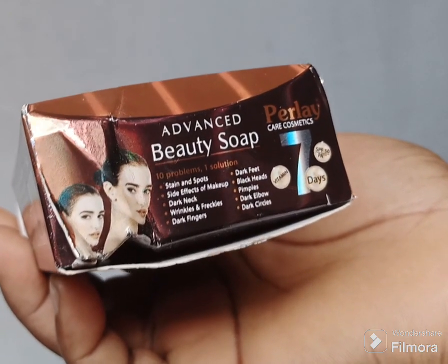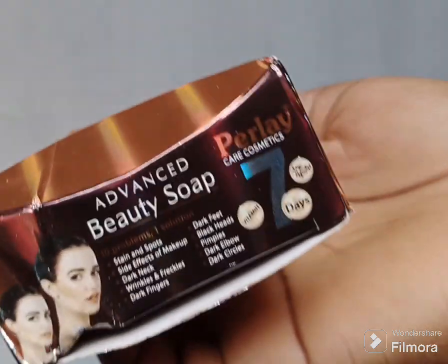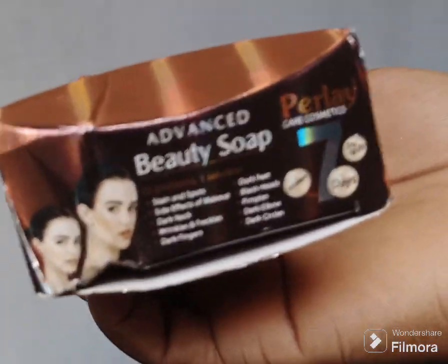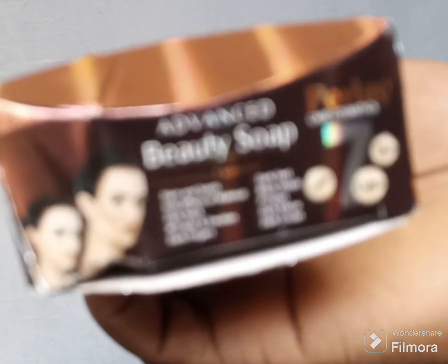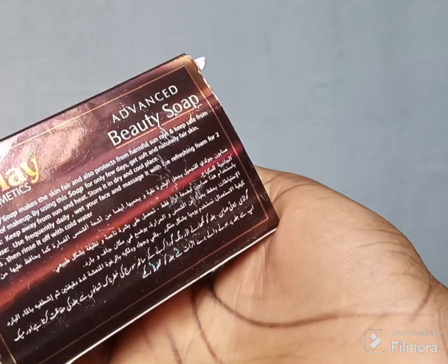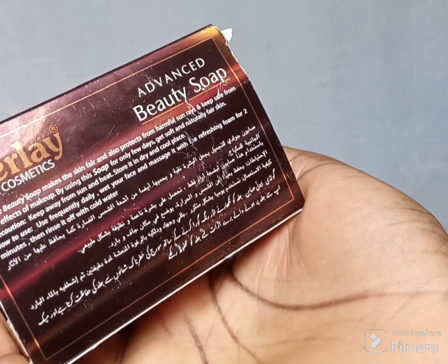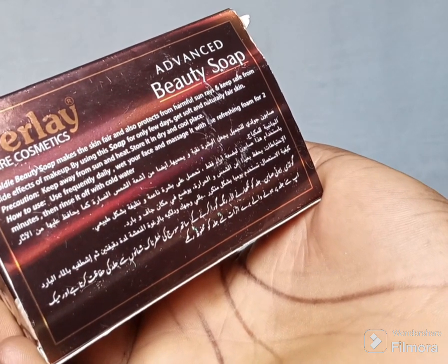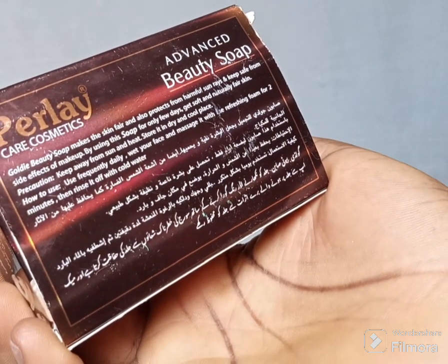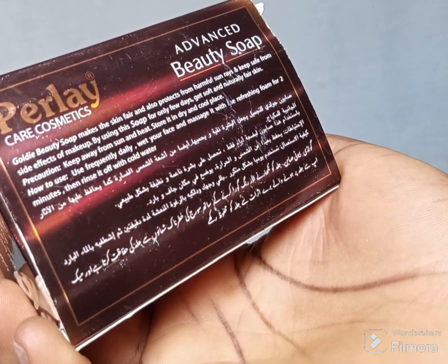This product is everything they claim it is — it works well, so you should go and try it out. I can assure you, you will have a good result. Goldie Beauty Soap makes the skin fair — it is true. If you don't want to lighten up, don't use this product. It also protects from harmful sun rays and keeps you safe from side effects of makeup. In only a few days, get soft and naturally fair skin.